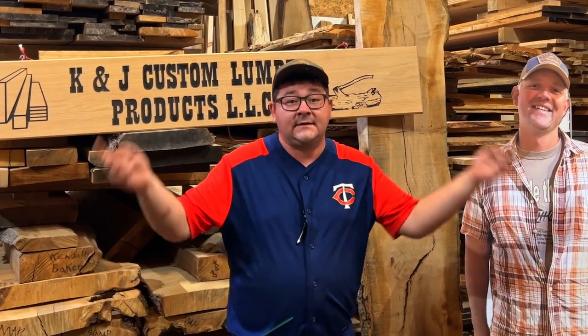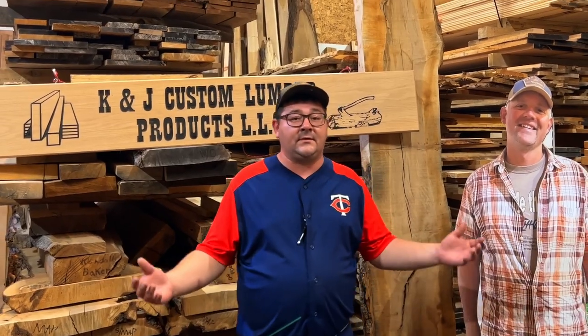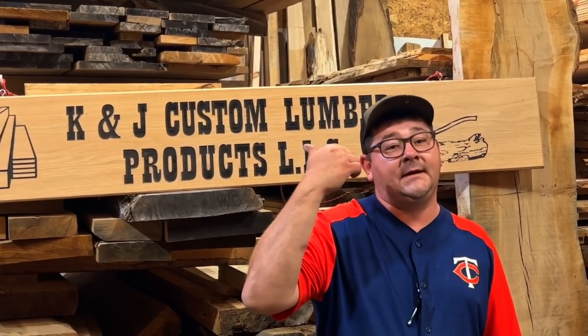Now that we've answered as many questions as we can think of, if you can think of more questions, type them in the comments below and we'll get to them. We'll try to make more lumber buying guide videos. We love teaching people about sawmills and the lumber that we produce. If you want to learn more about lumber or if you like the content you see, click the subscribe button here and then watch this next video.